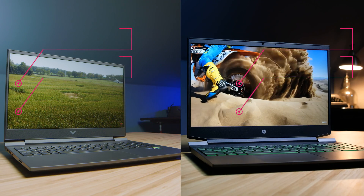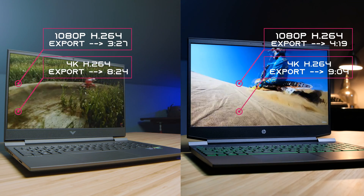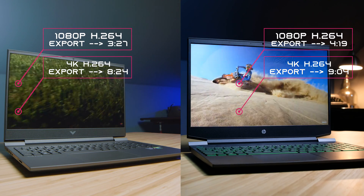Looking at DaVinci Resolve, you can see the export times on screen — give or take, it doesn't make a huge difference. Playback is going to be pretty solid on both of them because DaVinci Resolve is optimized for playback with these two laptops.